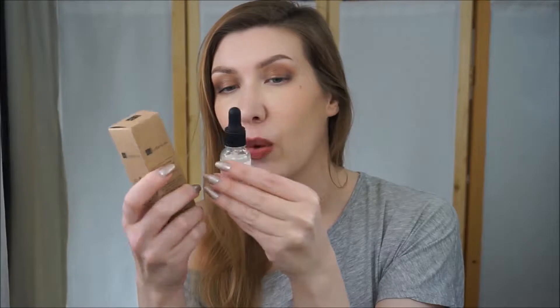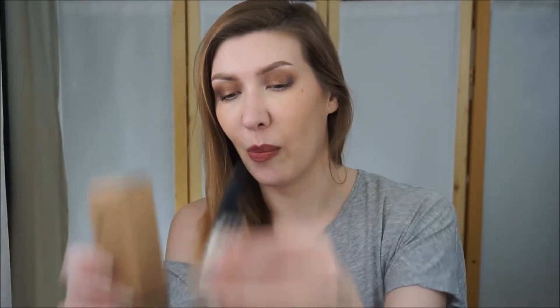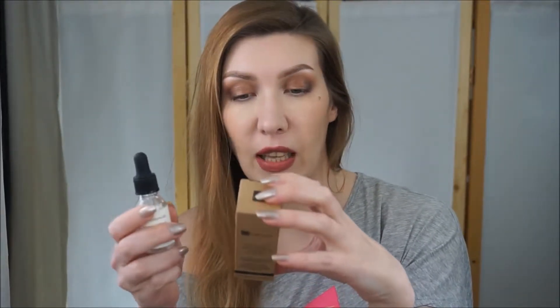It is Dr. Botanicals Moroccan Rose Superfood Facial Oil. I was able to finish it because when I first opened it I spilled almost a third of the bottle on my table. It's full size - I got it in an advent calendar.